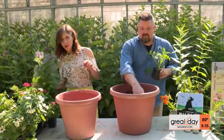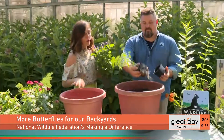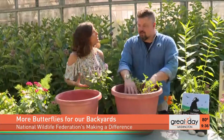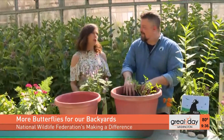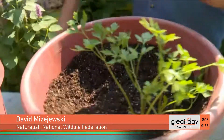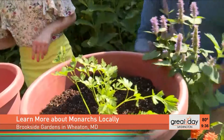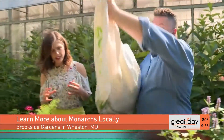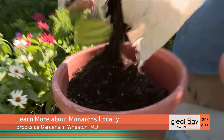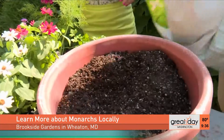Welcome back to Great Day Washington. This morning I'm here with David from the National Wildlife Federation. Whether you live in a rural area or in the city, you can make a home for butterflies, and it will actually make a difference in the world — including what we eat every day. David is planting a container garden for butterflies and other pollinators — super simple. He lives right in Washington DC and doesn't have a big yard, but plants in containers.